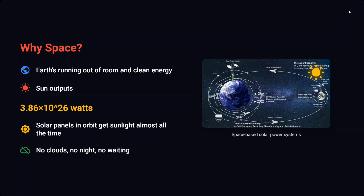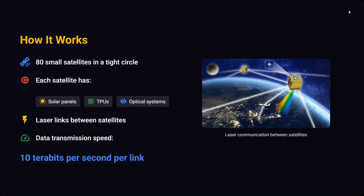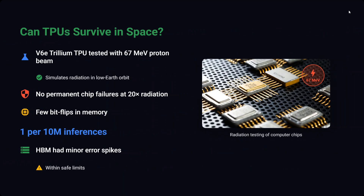How does Suncatcher work? The proposed idea involves about 80 small satellites in a very tight circle. Each satellite would have solar panels, TPUs for computation, and an optical system. Laser links would be built between satellites for communication, and data transmission speed would be 10 terabits per second per link — that is humongous. But now comes the real question: is it feasible?